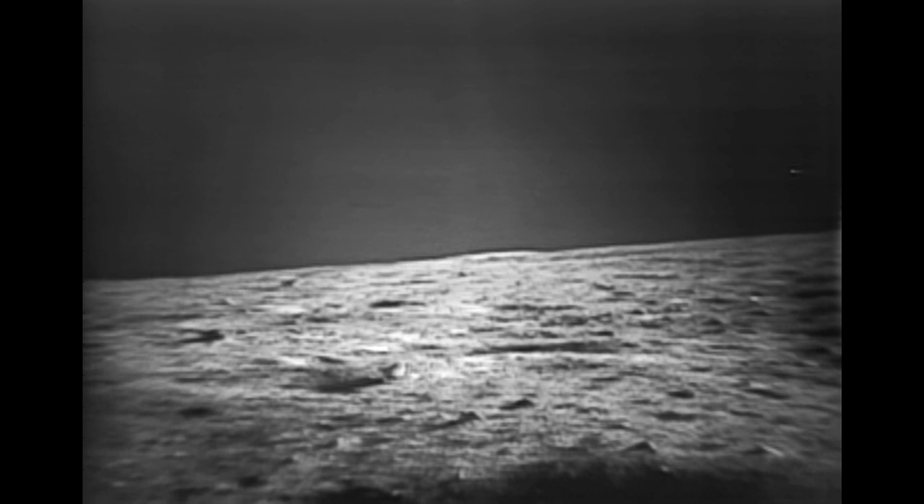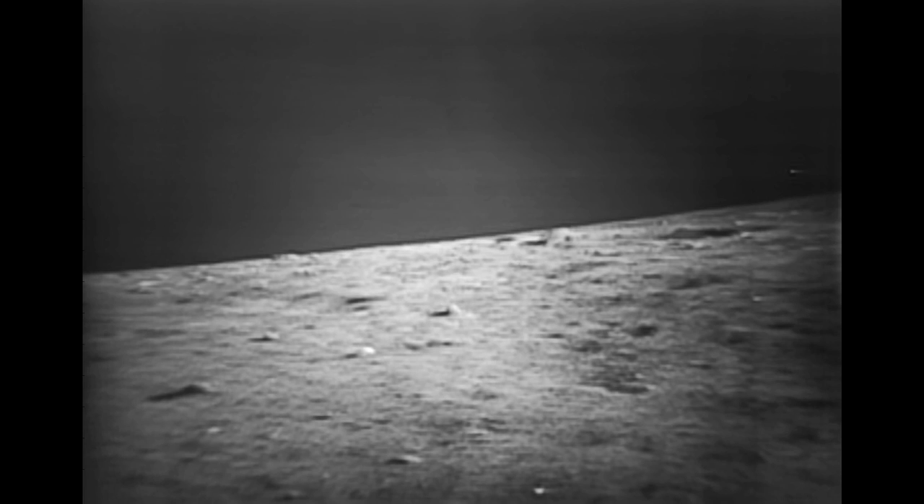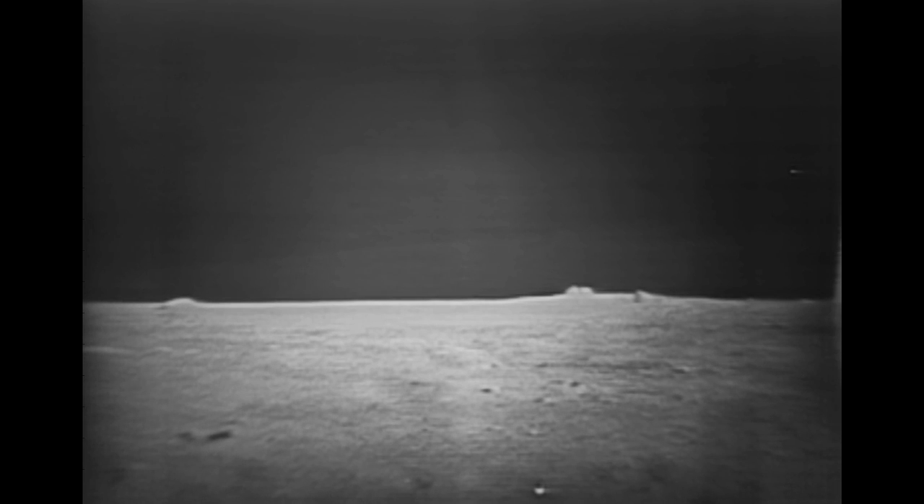It's taking about north-northeast. Tell me if you got a picture, Houston. Well, we've got a beautiful picture, Neil. Okay, I'm going to move it. Okay, there's another good one. Okay, there's another. Okay, we've got that one.